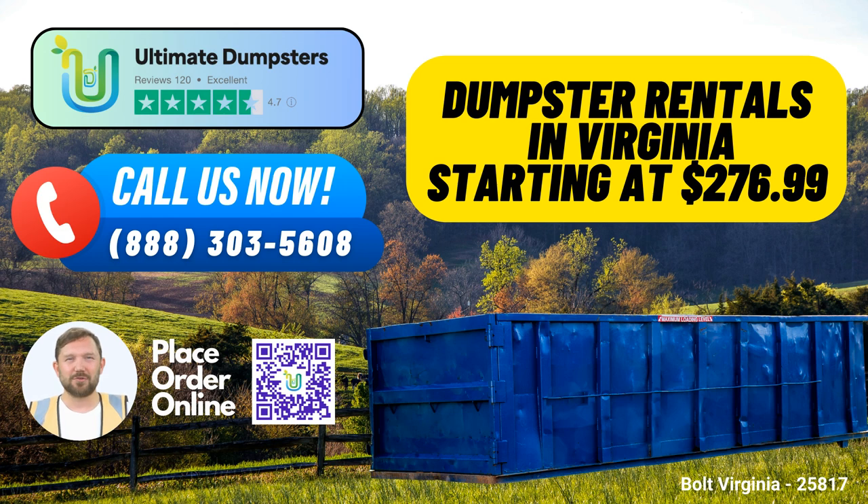To place an order, you have two convenient options. You can call into Ultimate Dumpsters and our friendly staff will assist you. Alternatively, use the QR code provided in this video to place your order online. And here's a special offer for you — our current platform is offering a fantastic 25% off on dumpster rental orders when placed online.